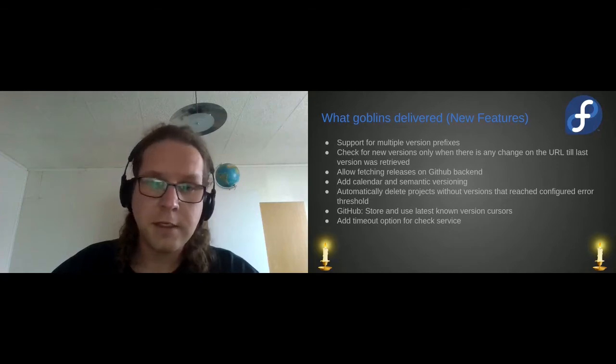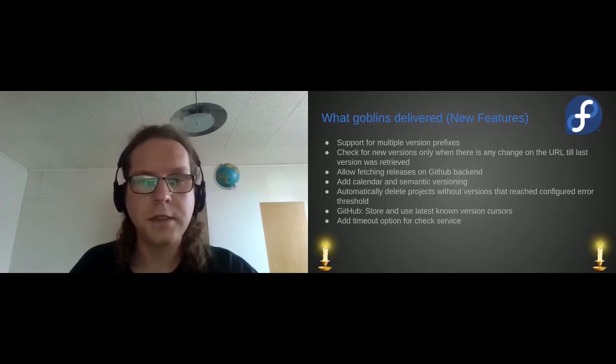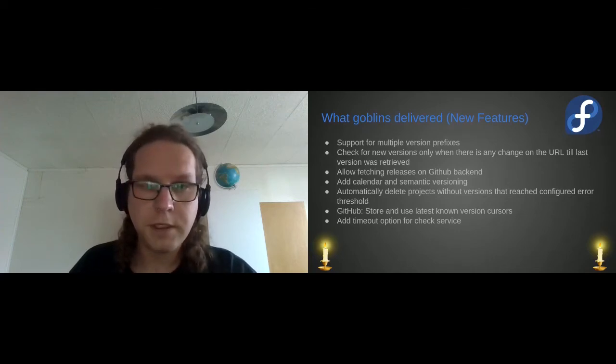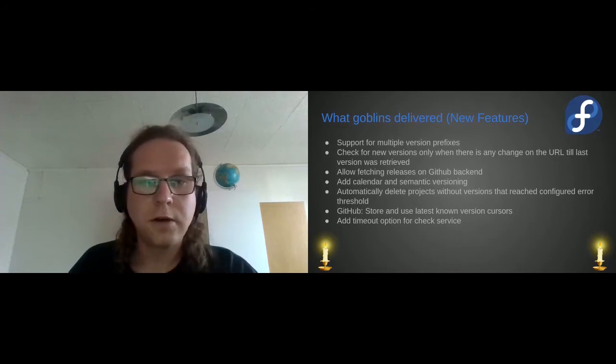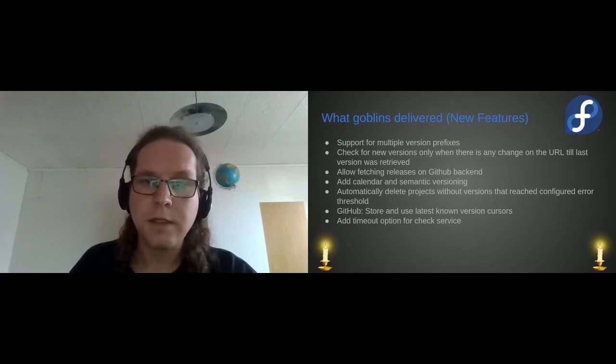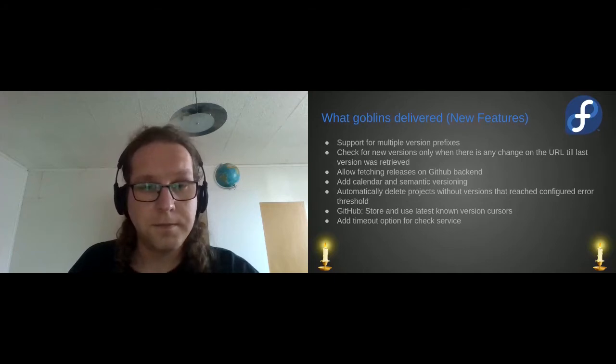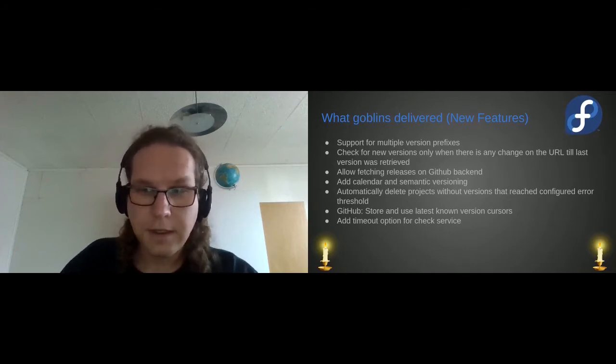We added calendar versioning and semantic versioning. Versions are not sorted in the order we receive them — they are sorted by Anitya itself. So now you can choose between RPM versioning, semantic versioning, and calendar versioning. All of these are working. There is an issue with projects that change their versioning scheme during their lifetime, but that's hard to address and not really solved for some projects.